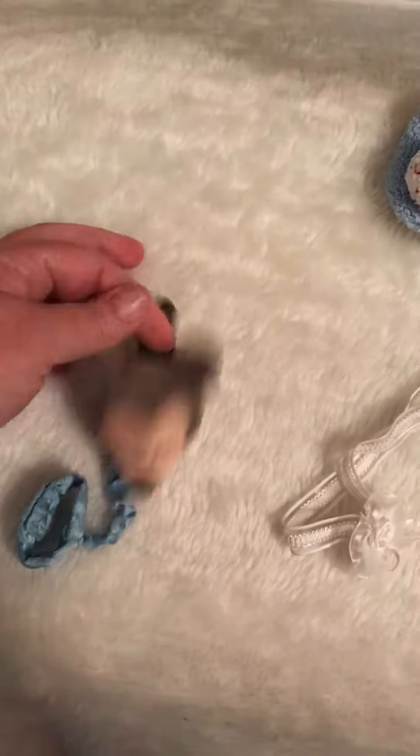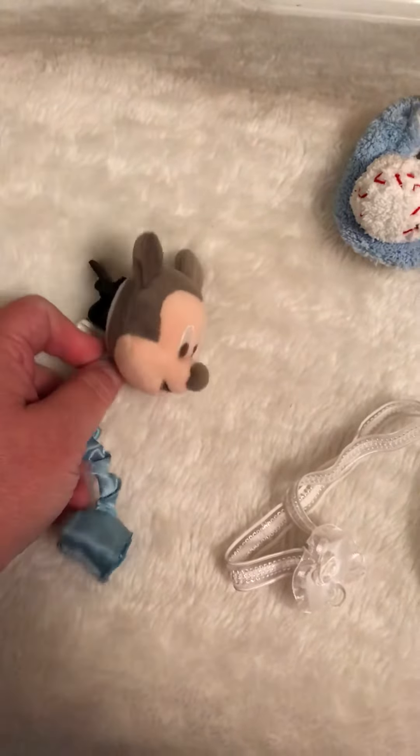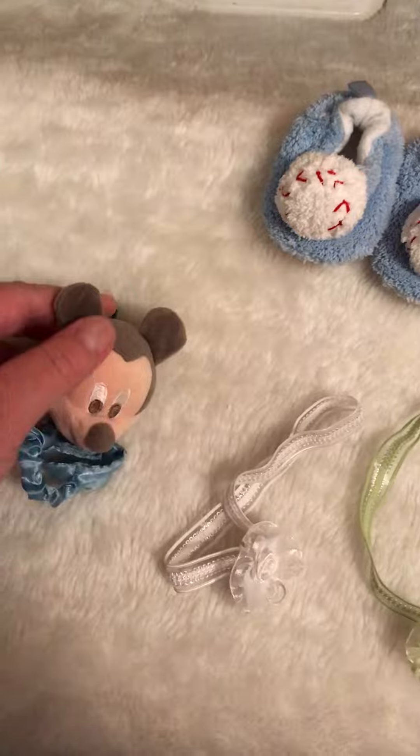And we have this Mickey Mouse Pacifier Clip. I had never seen one like this one. My husband found it and it's just so cute.